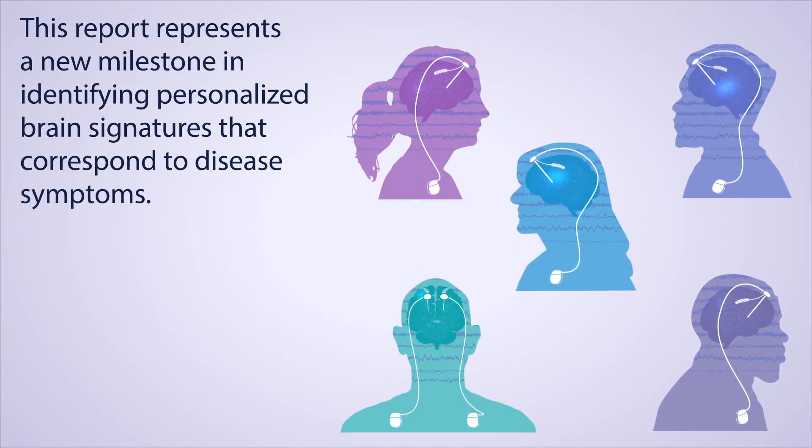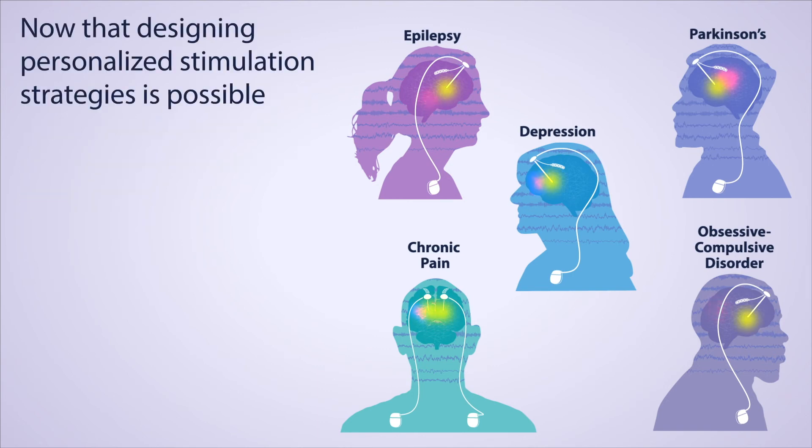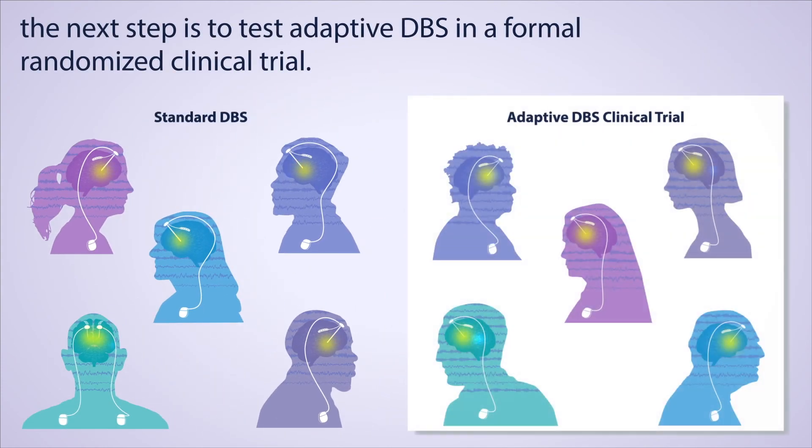This report represents a new milestone in identifying personalized brain signatures that correspond to disease symptoms. Now that designing personalized stimulation strategies is possible, the next step is to test adaptive DBS in a formal, randomized clinical trial.